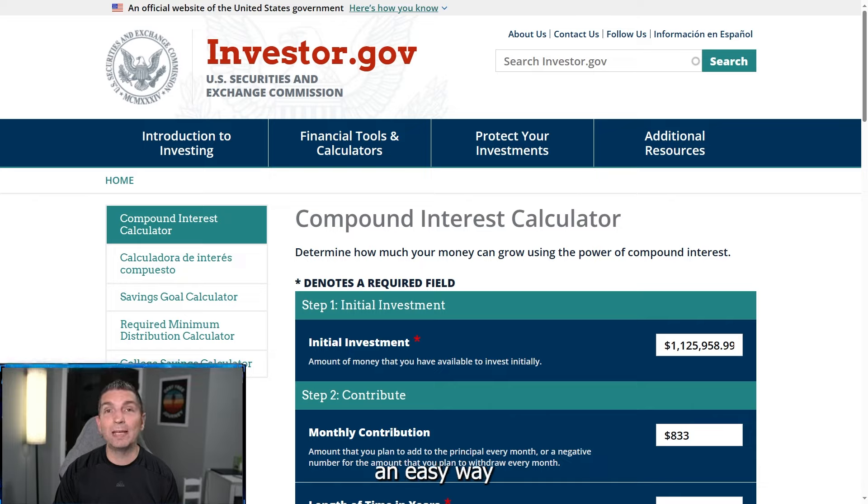That is an easy way to make $1.5 million by the time you retire. Just stick to the plan of that 10% through your entire career and you will be there. And of course, if you're starting later — if you're starting in your 30s or 40s — it is just going to be a much higher monthly contribution that you're going to have to put in to see the compounding effect that we see. So that is going to do it for today's video. Let me know in the comments what you think, and as always, thank you for watching.